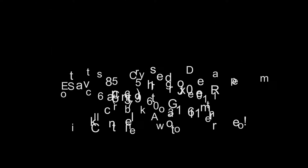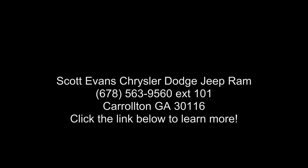395 horsepower, DFV, 3.21 rear axle ratio standard.